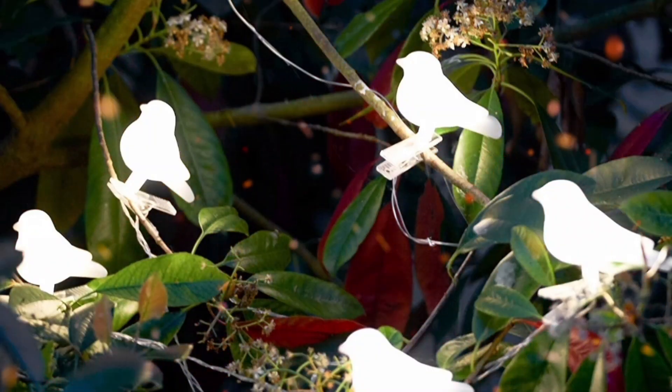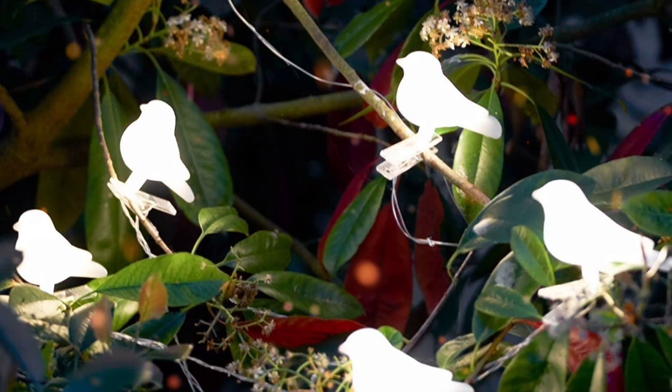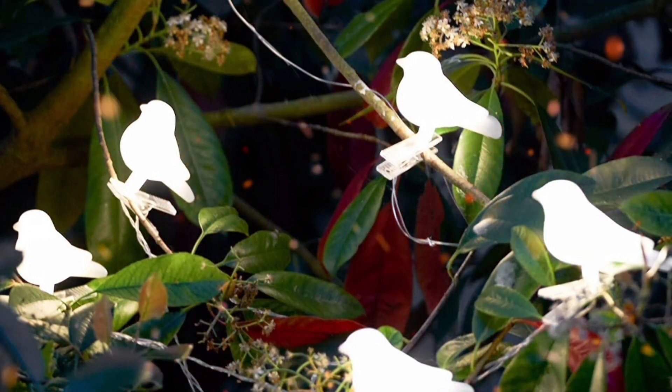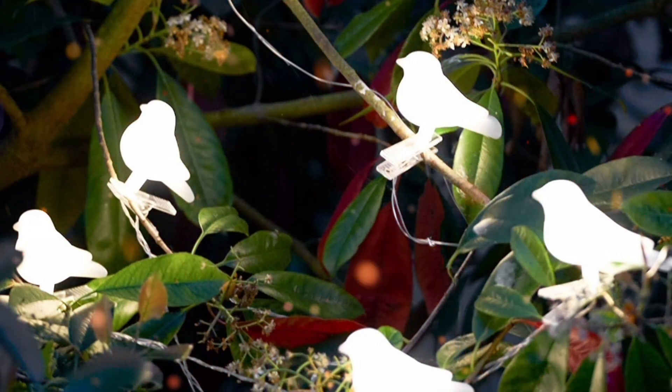Solar Bird Clip on Garden Lights: 6 birds, each bird has 1 LED inside to give the bird a white glow. Easy to install — simply clip onto a branch, bush, tree, or fence.